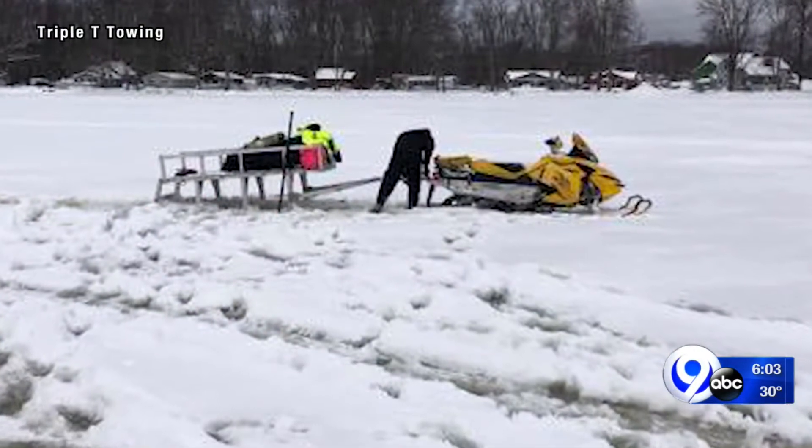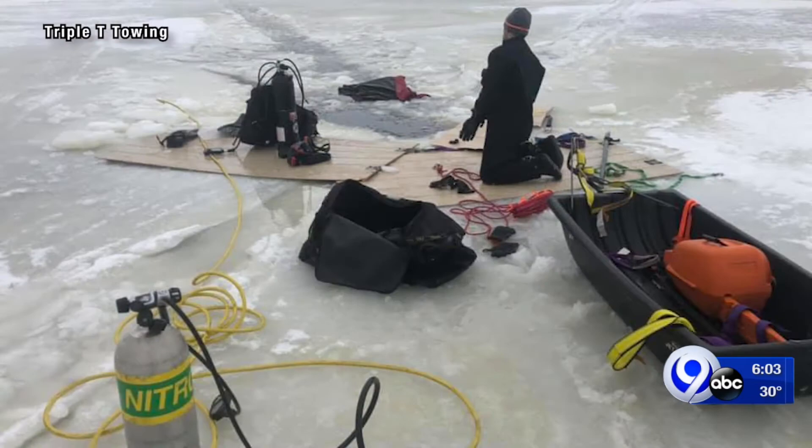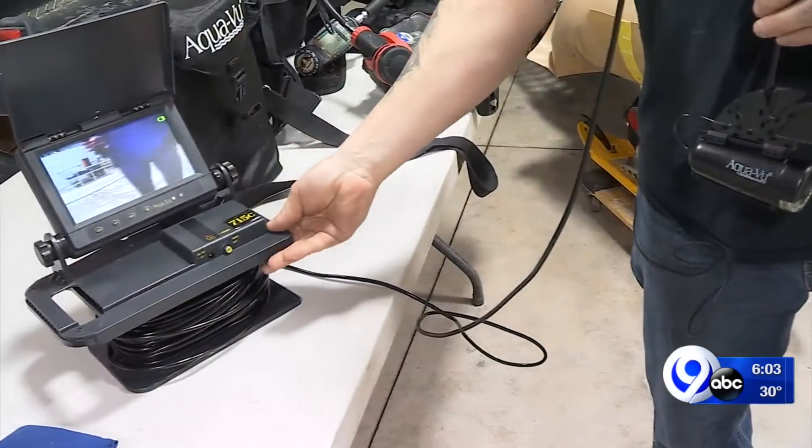They need to know how much ice there is and if there's any water flow coming in. Once they get there, they drive out as far as they can, then take their equipment the rest of the way on foot, using plywood as a sturdy workplace.